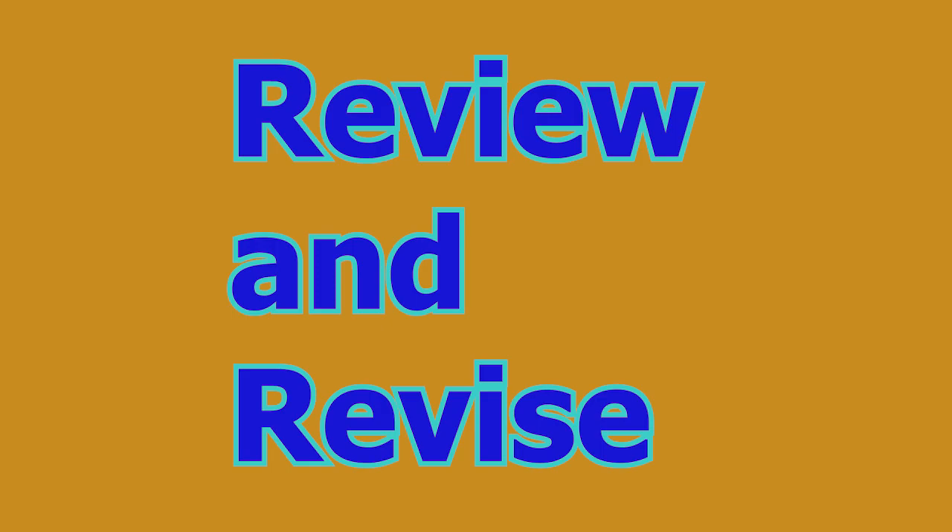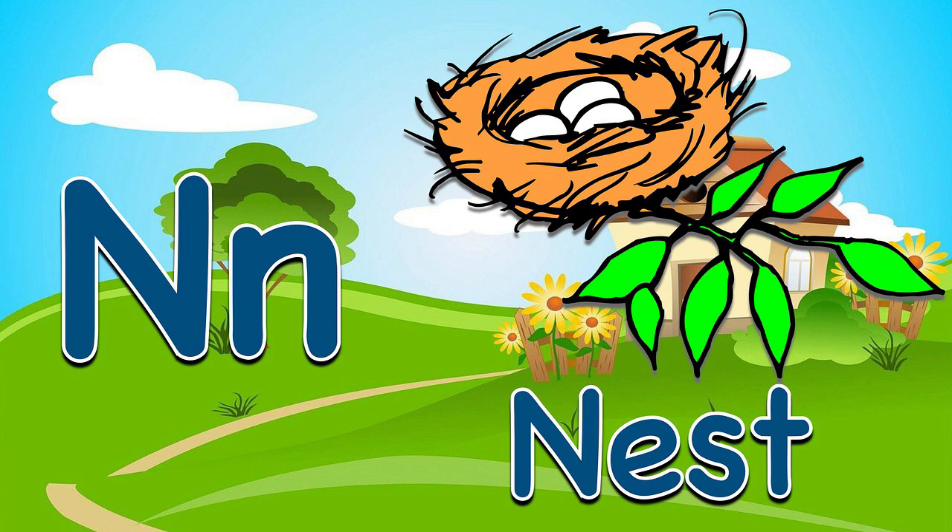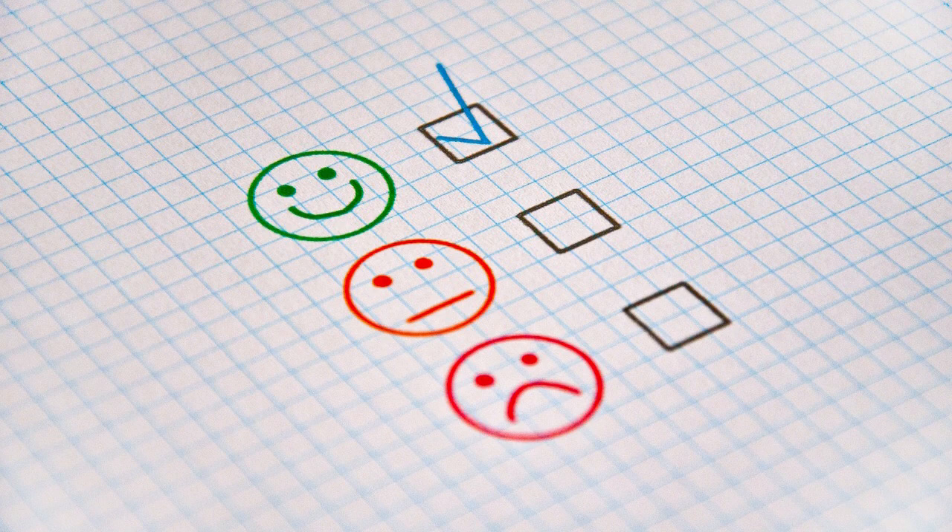Number nine: review and revise. Schedule regular review sessions to consolidate your learning and reinforce important concepts. Use revision techniques such as flashcards, mind maps, and mnemonic devices to aid memory recall and strengthen understanding.